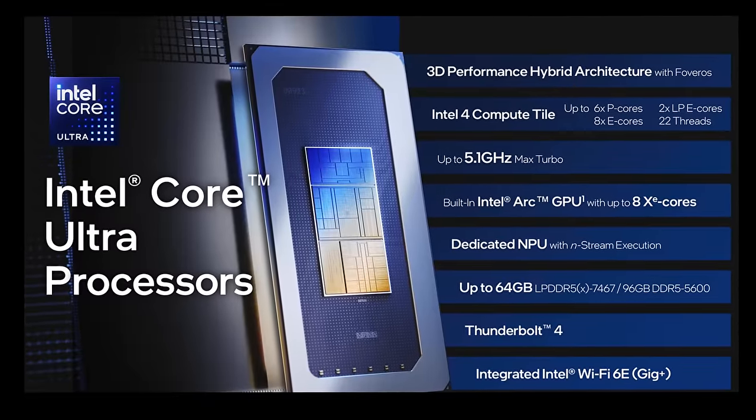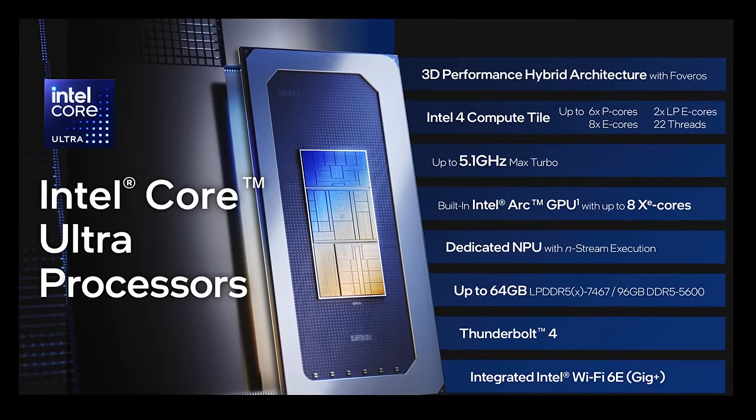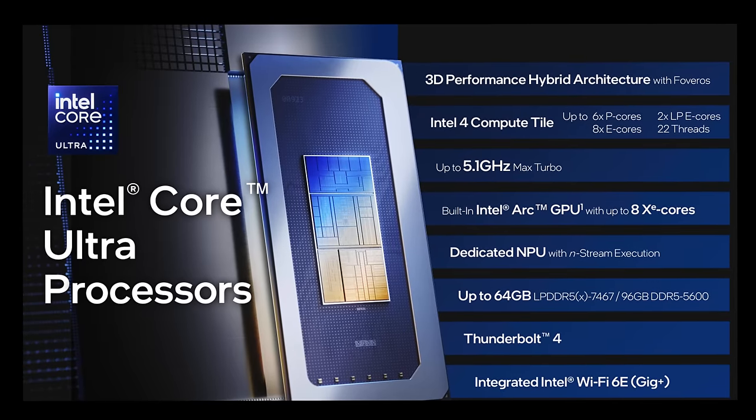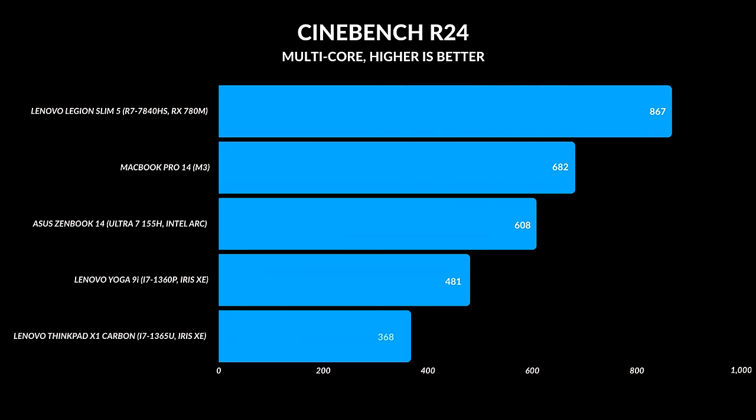There are some improvements here. The core structure is a bit different — you have six performance cores, eight efficiency cores, and new this time two low-efficiency cores plus a dedicated MPU. I saw a drop in single-core clock speed, which isn't a big deal for most people, but they're taking more of an AMD approach focusing on multi-core while taking a little bit of a hit in single-core. In fact, last year's U and P series processors performed better than the Meteor Lake processor in the ZenBook 14.